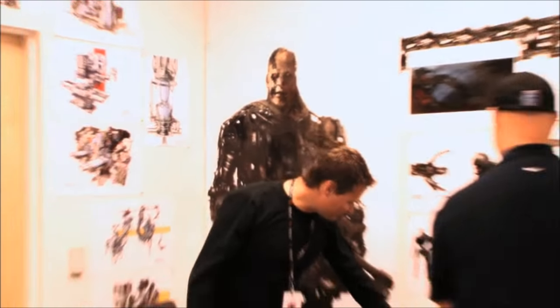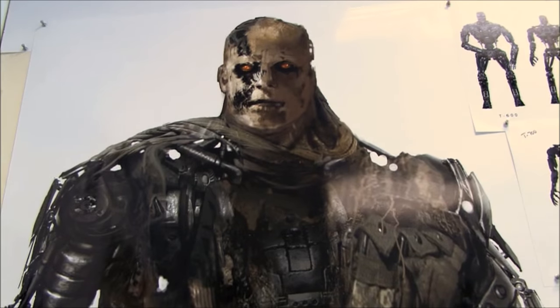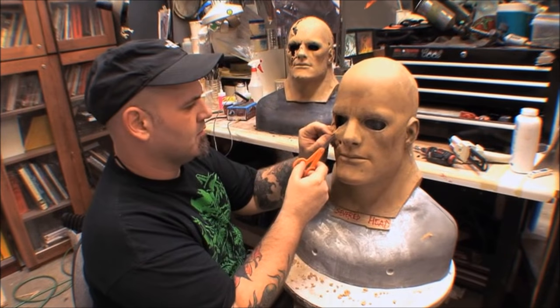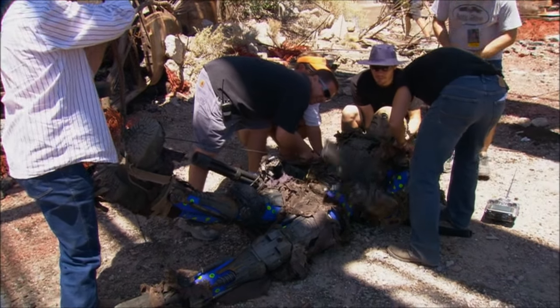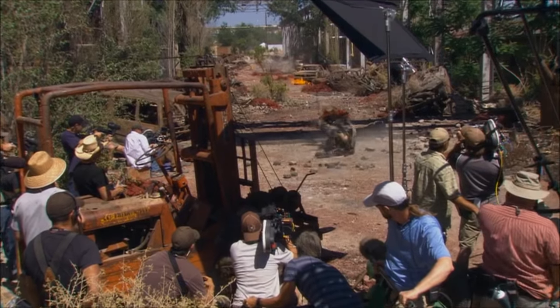We have the luxury of designing everything within my art department. We have an amazing group of people in Stan Winston who then took those designs and turned them into the reality of the 3D guys you see running around. I don't believe in leaning on CG. I love computer-generated enhancement, but I want to build everything practically.